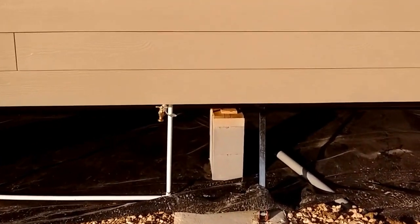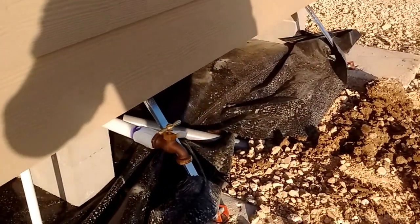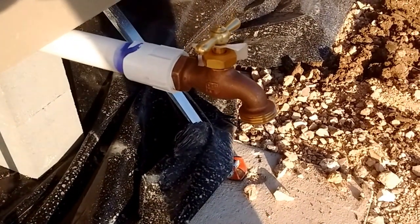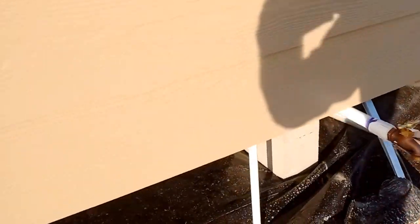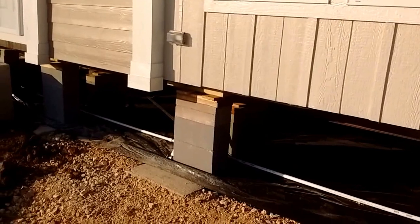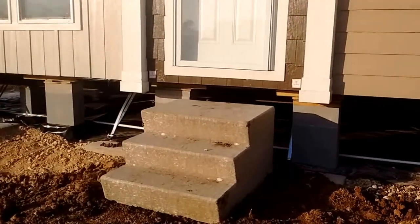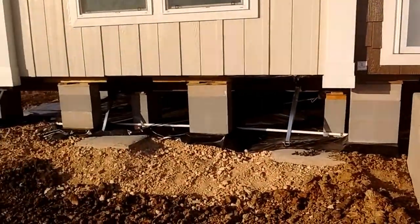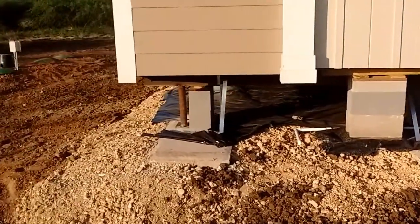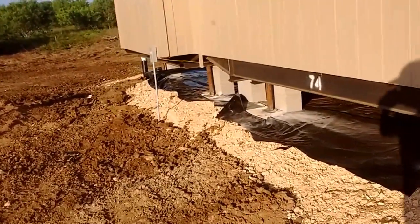They added a hose bib in the front here which we had asked them to do. That particular one is not frost-free so I'll probably be eventually swapping that out. I want to have a frost-free one on the front just in case — we do get some temperatures that drop into the 30s for a few hours during our winters, typically during the night.